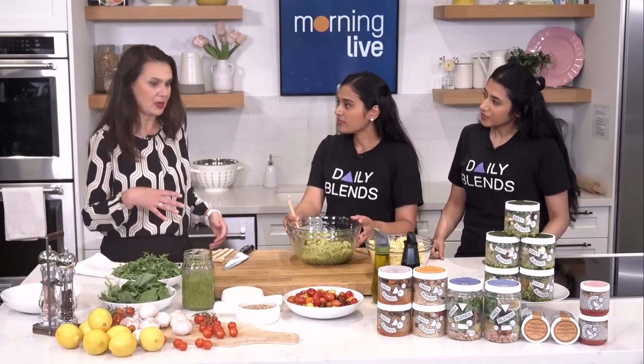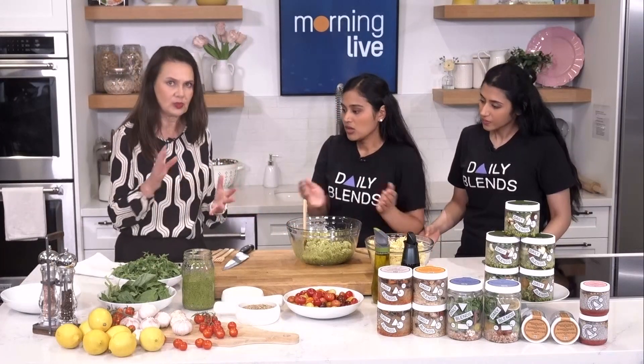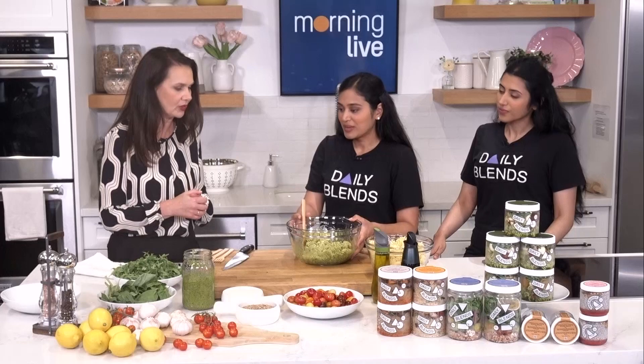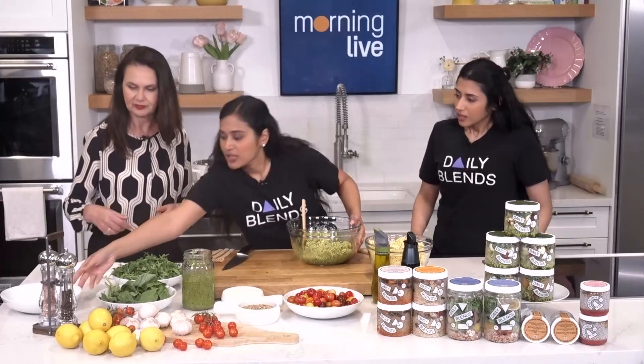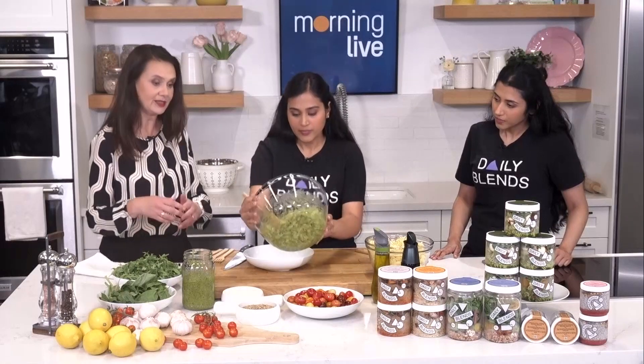The meals are about six dollars each on average. More details on Daily Blends can be found at chch.com/morninglive. They quickly finish plating the pesto pasta into a bowl to wrap up the demonstration.